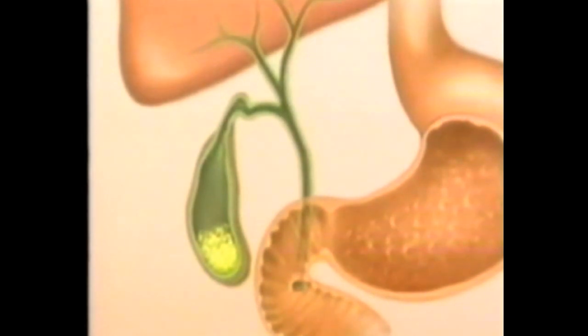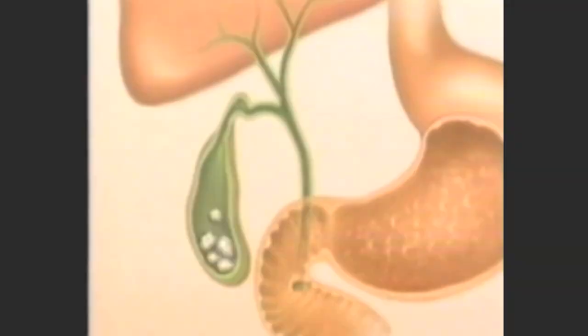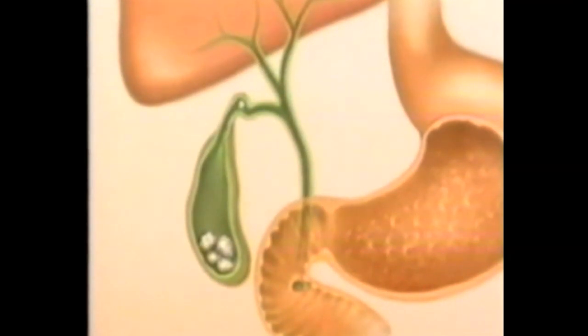the bile which settles in the gallbladder gets deposited and forms crystals, and over time they form solidified stones. When food arrives and the gallbladder pumps, the stone goes and gets stuck in the neck, and then the pain starts because the gallbladder tries to pump the bile out to help the digestive process.